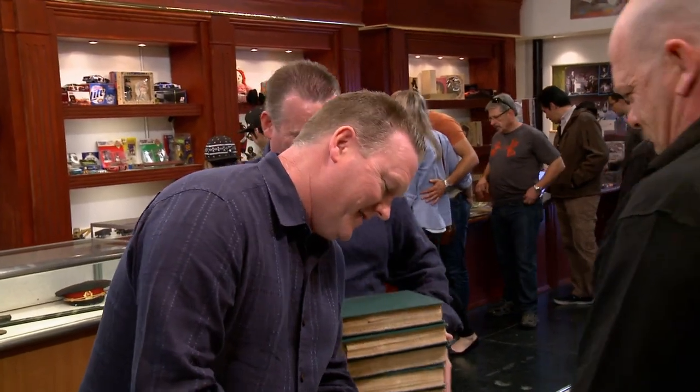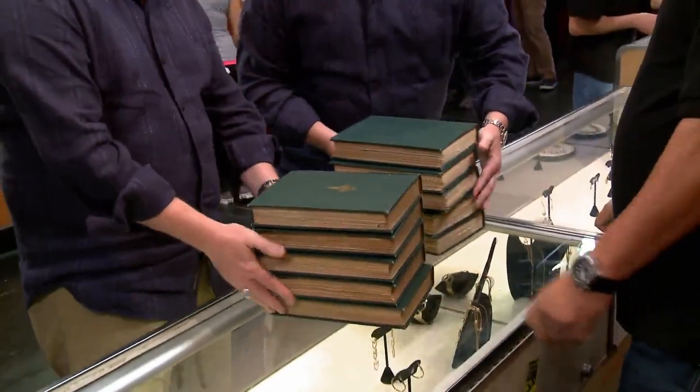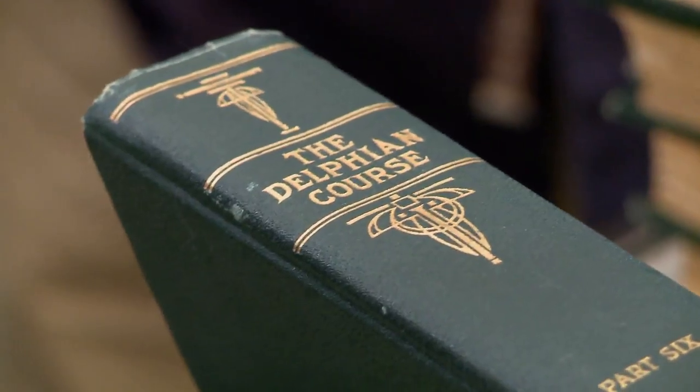What do we have here? I have the Delphian Course 10 volume set, first edition, which was printed in 1901. This is really cool. Where did you guys get these? I got them at a swap meet.